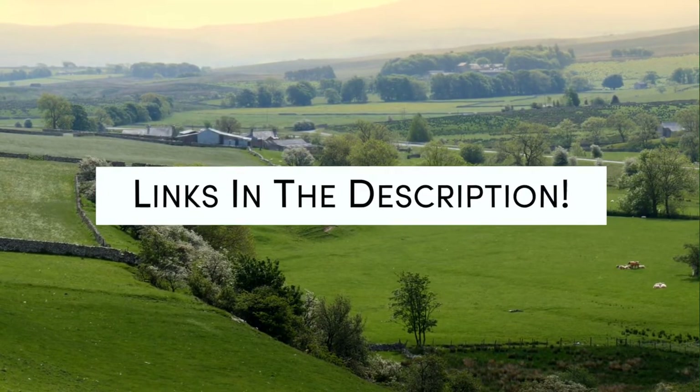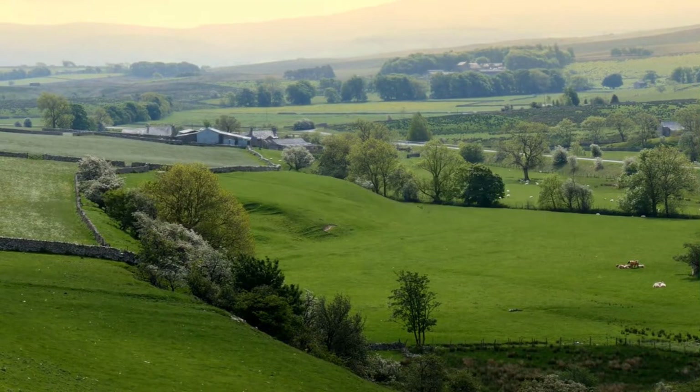Links to all of the hotels we mentioned in this video will be listed in the description below. Let's get started.